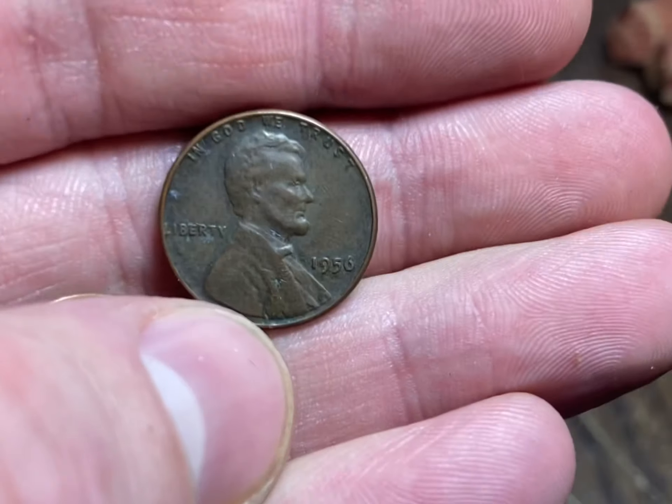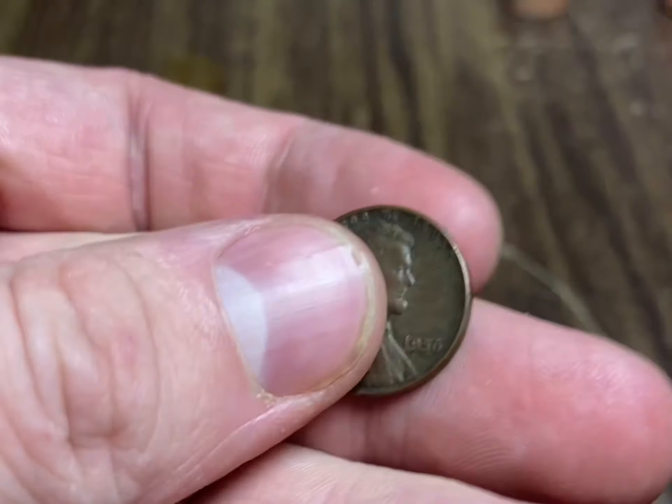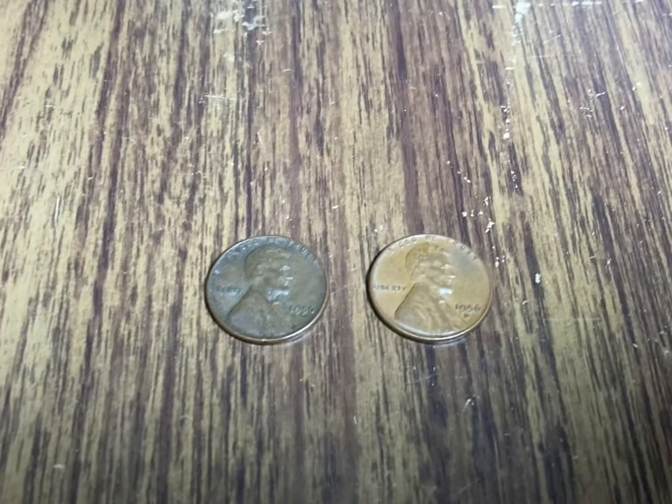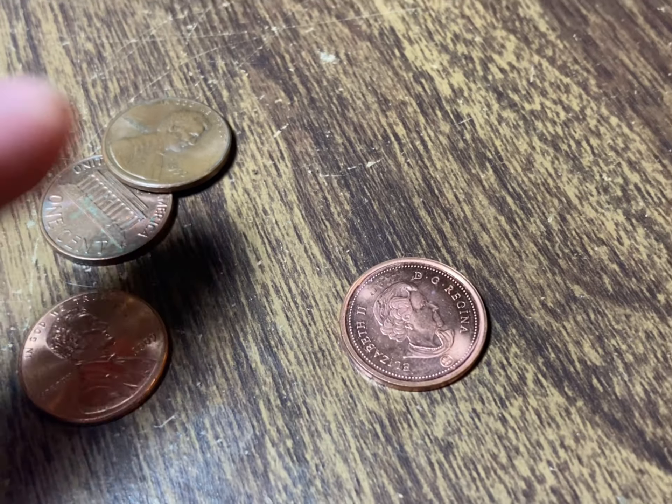Roll nine of the pennies - I'm gonna be on the board with another wheat, this one's a 1956 Philadelphia. Another '56 to add to the keepers, but we'll take it.